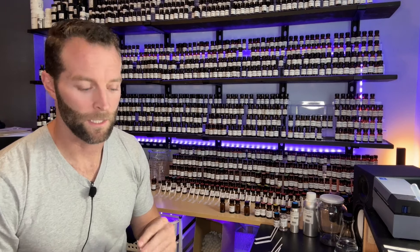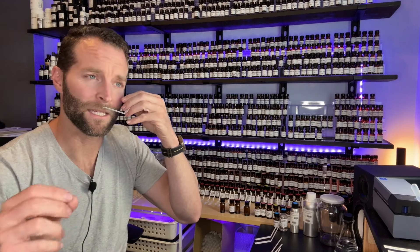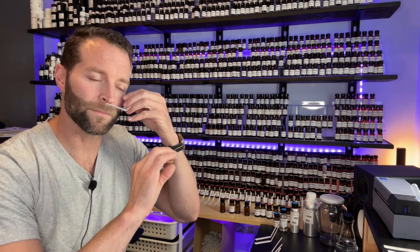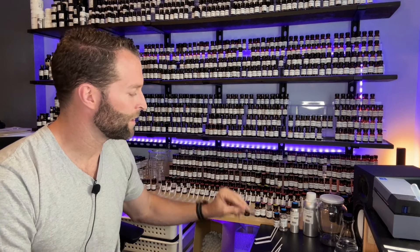Next, we added the olibanum, the frankincense CO2, and the bergamot. The bergamot and the olibanum are blending quite harmoniously. The olibanum has that peppery sharpness that the bergamot lacks, but the bergamot has a smooth creaminess and sweetness underneath that the olibanum lacks. These are teaming up nicely.